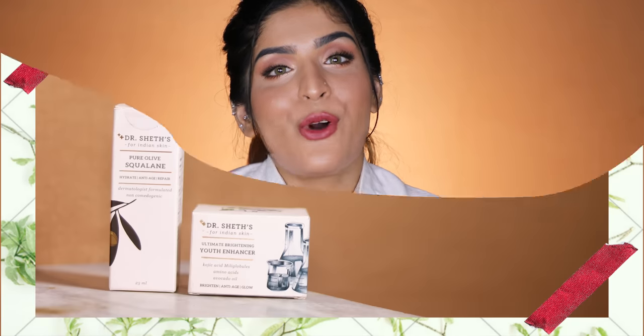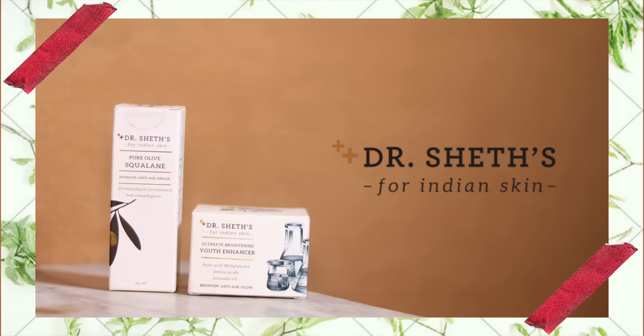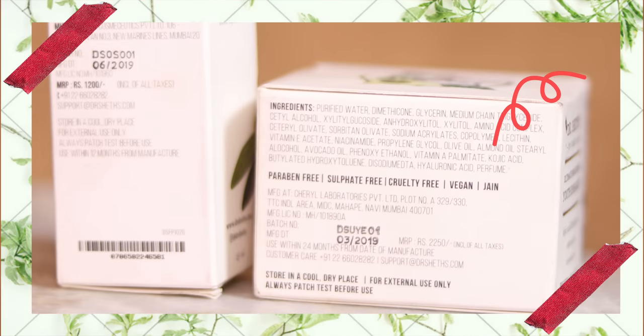The second brand is Dr. Shetz, and I am super excited about this one. Dr. Shetz is a vegan brand, and not only is it vegan — it is also Jain-friendly. I am a Jain myself. If you don't know, people who religiously follow Jainism are not supposed to eat any root vegetables or stems, along with a couple of other restrictions.